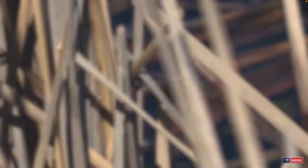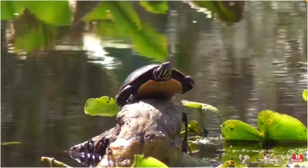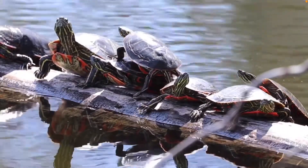Since they are cold-blooded, they need the sun's heat to keep them warm. As a result, they spend much of their time out of the water basking in the sun. As many as 50 turtles can be basking on the same log.